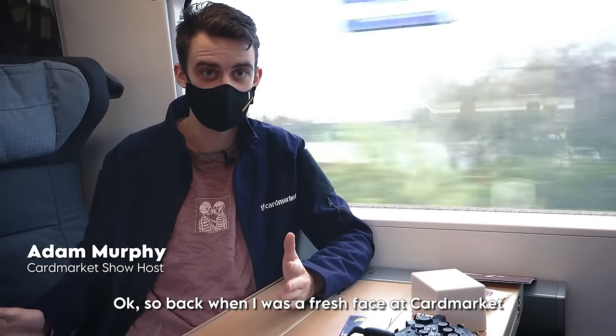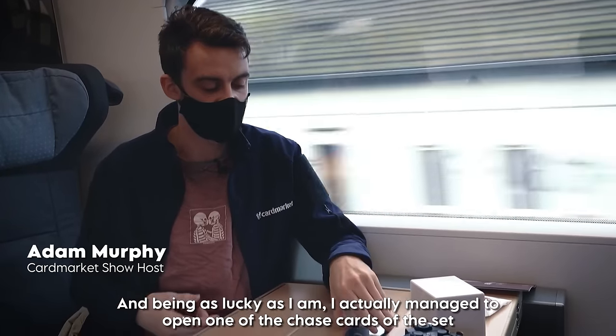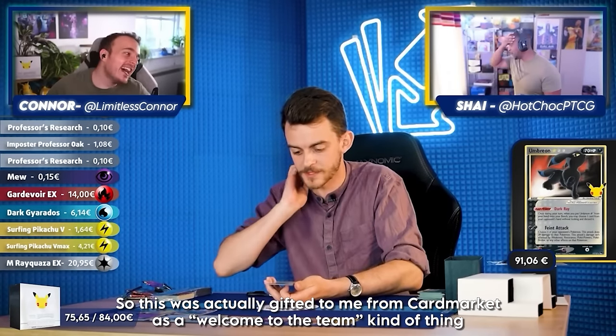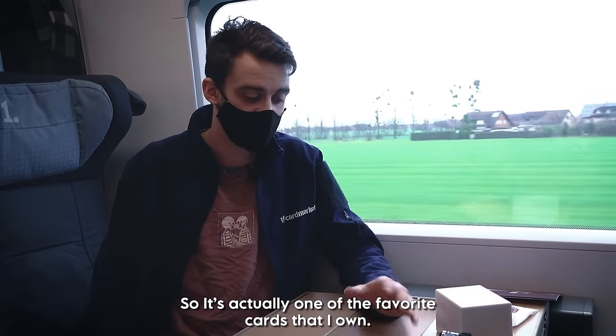Back when I was just a fresh face at Cardmarket, one of the first things I did was the Pokemon Celebrations unboxing. Being as jammy as I am, I actually managed to open one of the chase cards of the set — the Gold Star Umbreon. This was gifted to me by Cardmarket as a kind of welcome-to-the-team thing, so I really cherished that. It's actually one of my favourite cards that I own.